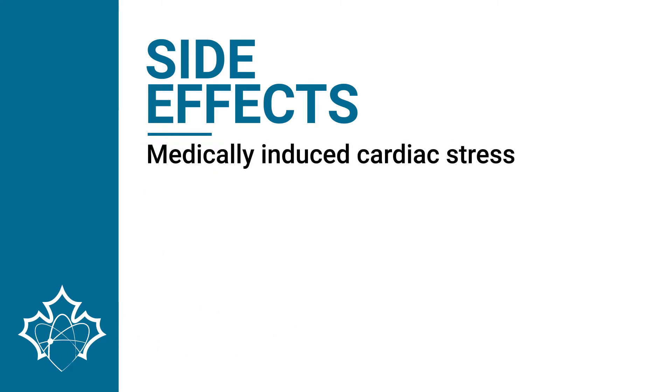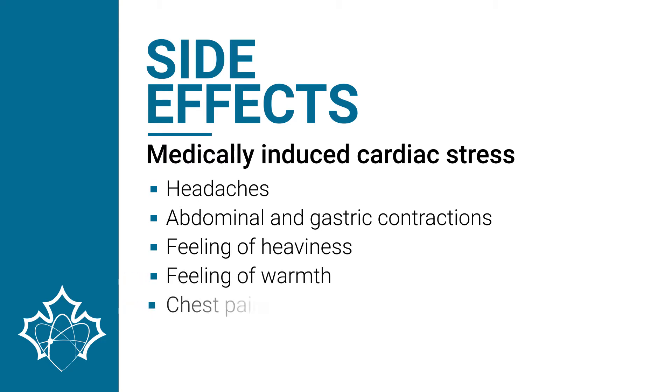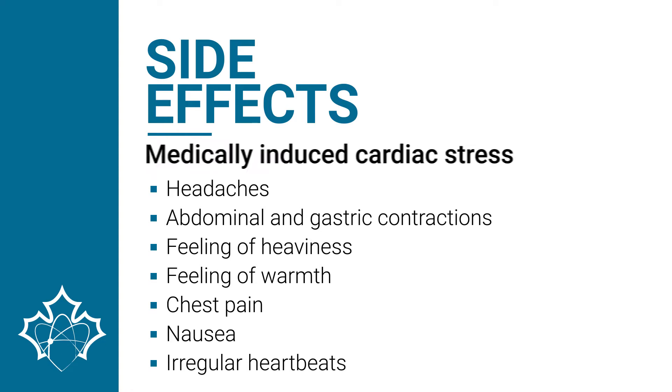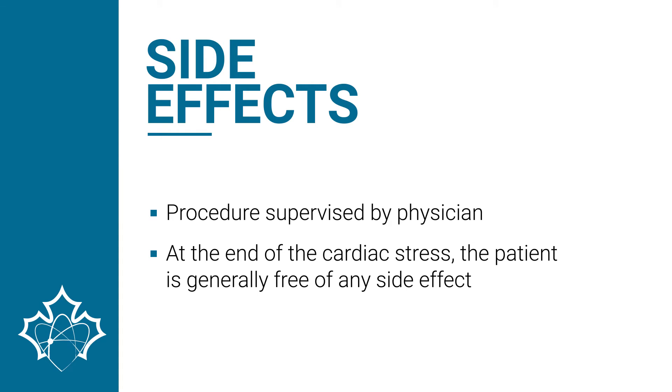Possible side effects associated with a medically induced cardiac stress are headaches, abdominal and gastric contractions, a feeling of heaviness, a feeling of warmth, chest pain, nausea, and irregular heartbeats. Both types of cardiac stress procedures are supervised by a physician who ensures that everything runs smoothly. At the end of the cardiac stress, the patient is generally free of any significant side effects.